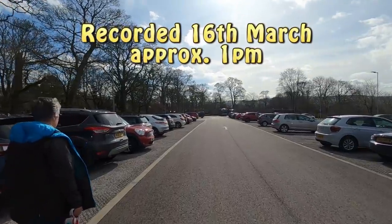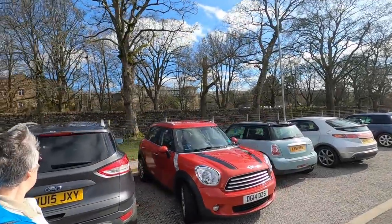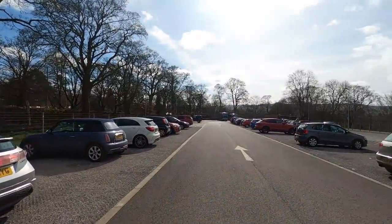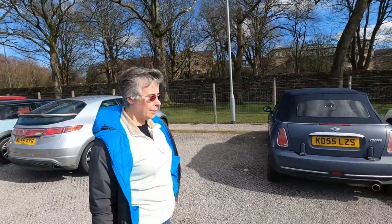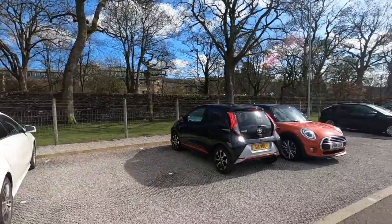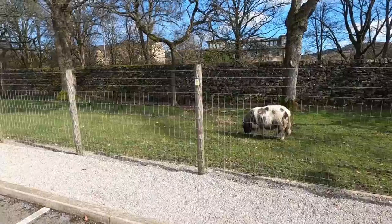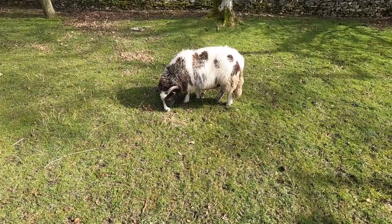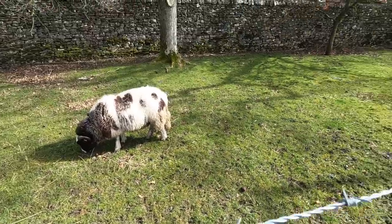It looks a bit of a walk down to the castle. That's the university there, isn't it? Extra car parking — you don't see many sheep in a car park, do you? Very handsome sheep as well.